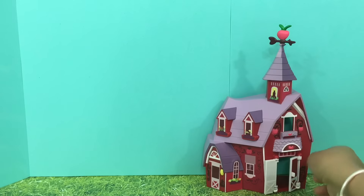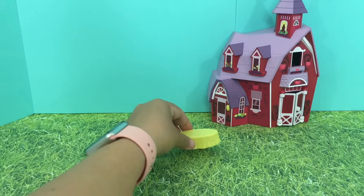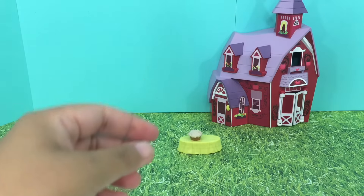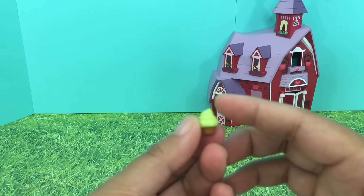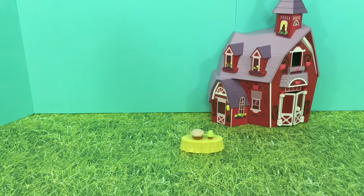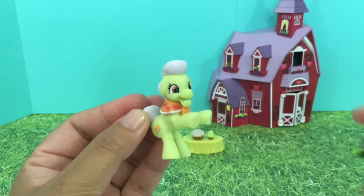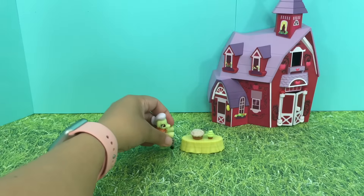Let's put our barn right here. We have here a yellow picnic table, an apple pie, a cupcake — maybe an apple cupcake. And we have Granny Smith here with her walker. So let's put Granny Smith right next to the picnic table.